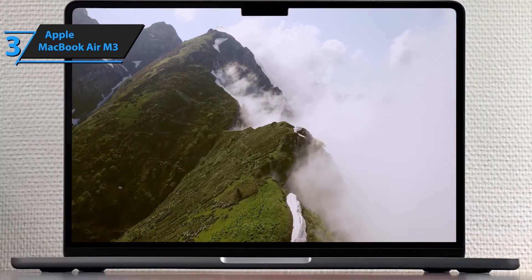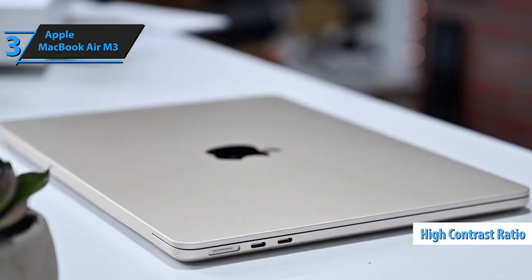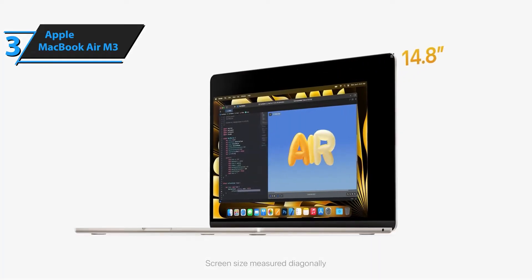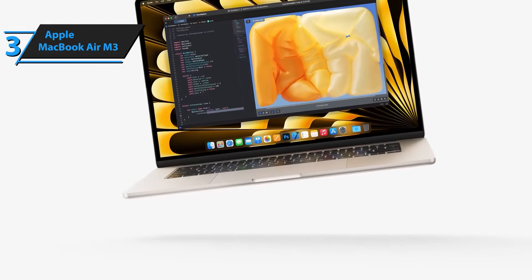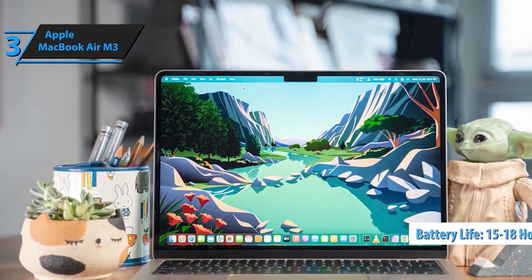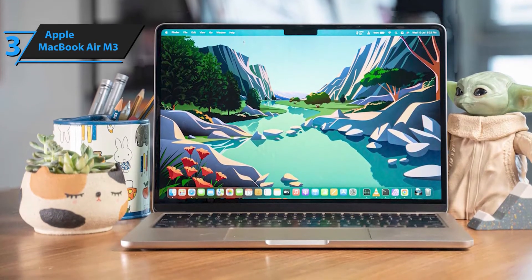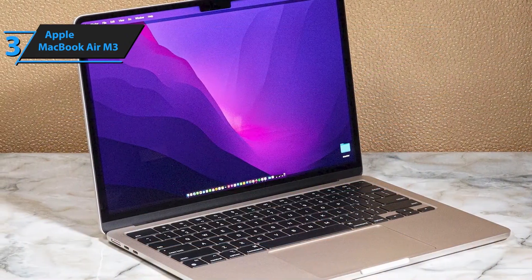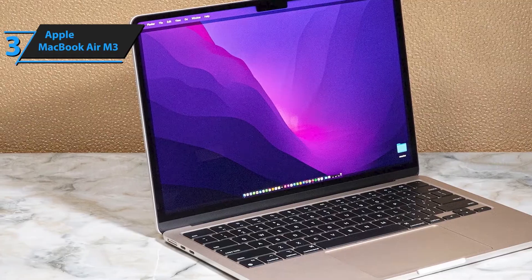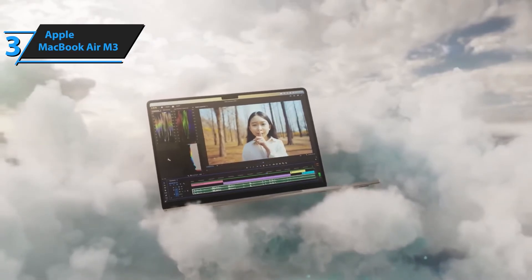This super-thin, ultra-lightweight laptop is perfect for professionals, students, and creatives alike. With an 8-core CPU and up to 10-core GPU, the M3 chip delivers lightning-fast speeds for multitasking, video editing, and creative workflows, all while maintaining incredible energy efficiency. Apple's advanced personal intelligence system enhances productivity, creativity, and efficiency with unmatched privacy protection, ensuring your data stays yours. Experience vibrant colors and sharp details with support for 1 billion colors, perfect for streaming, designing, and everyday use.